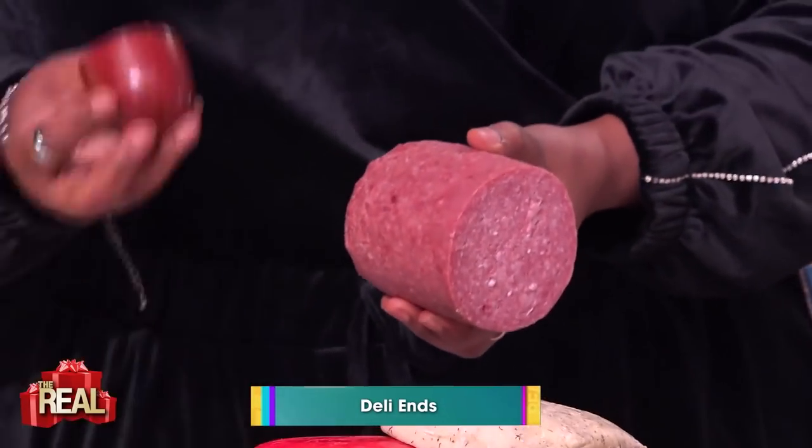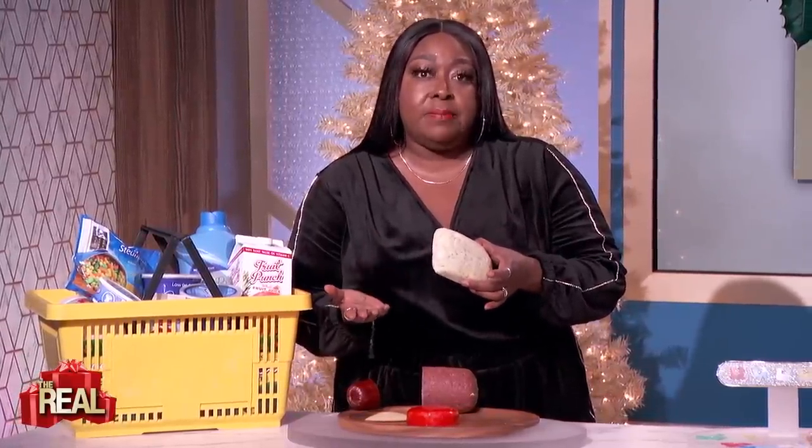Ask the deli staff for the ends — the ends of the meat. Deli and cheese ends are the extra pieces that aren't able to be sliced. A lot of delis will often package the extra meat or cheese and sell it at a deep discount. And sometimes the deli will already have them packaged and out on a display, and it tastes the same. But more importantly, you'll save some dough.